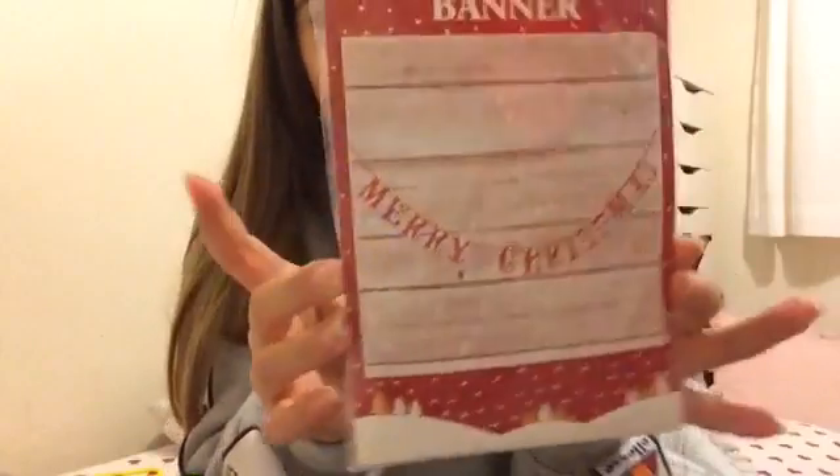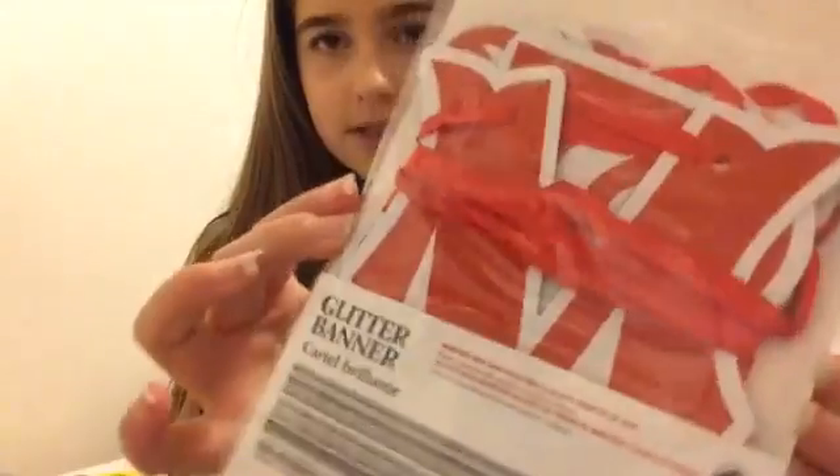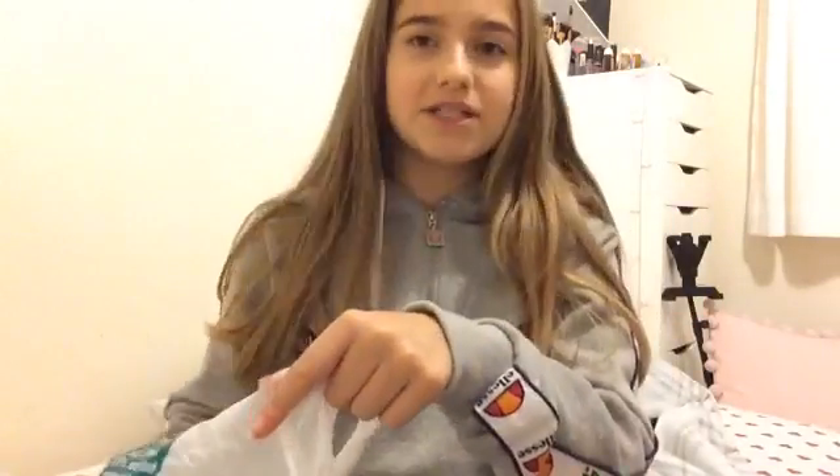I'm going to decorate for Christmas tomorrow because I want my Christmas background ready for my videos. I'm not sure what I'll film tomorrow though. I hardly got anything — there wasn't really much in town. So first we went into Poundland because apparently this year they've had really good Christmas stuff. I got this, which is a Merry Christmas banner — I thought I could use it in the background of videos. There was a goldish one but I wanted the red one. It's glittery and it was a pound.